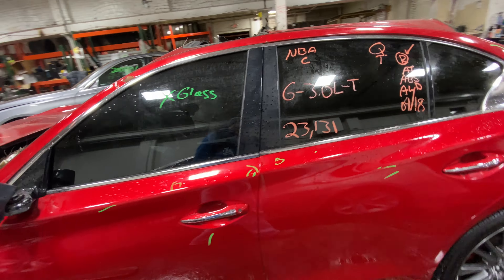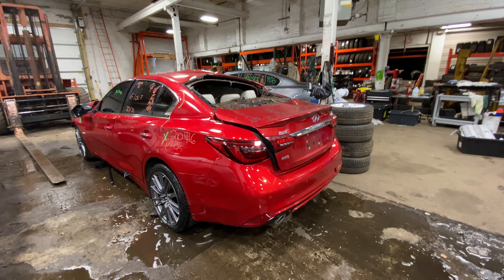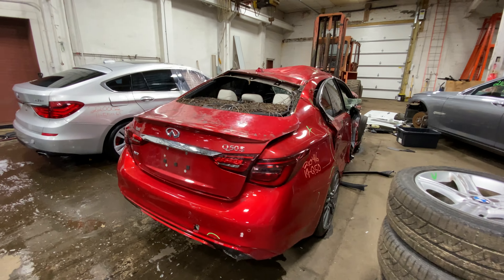There are a couple of nice doors on this side. That's a 2019 Q50 — it's all-wheel drive. Everything you see on this car is for sale.